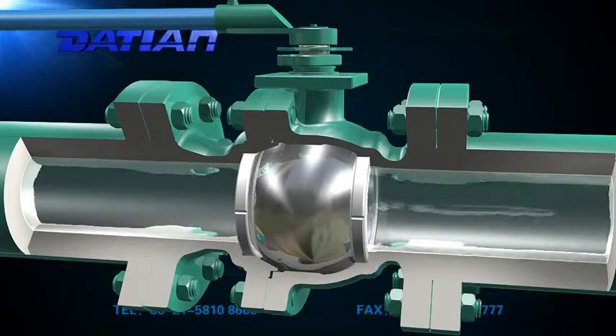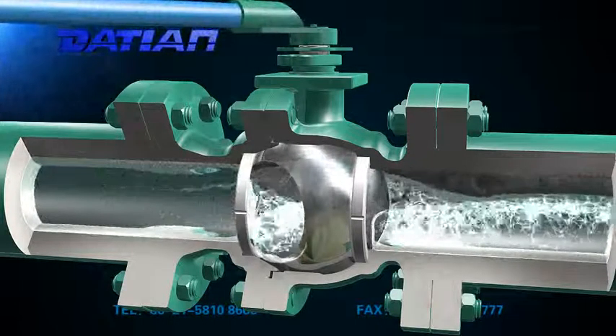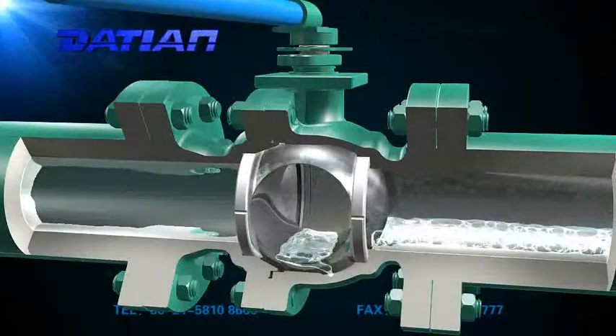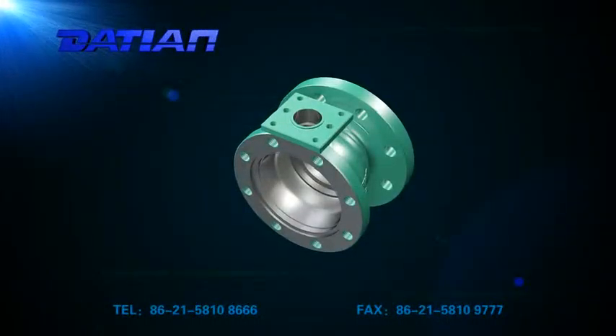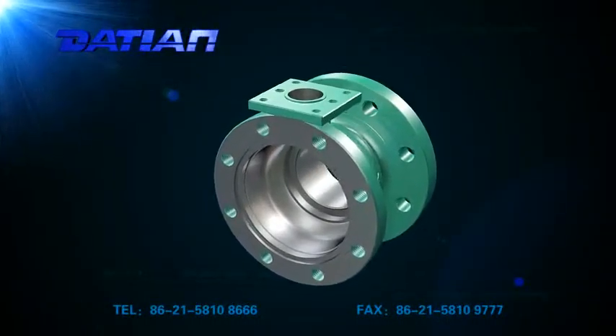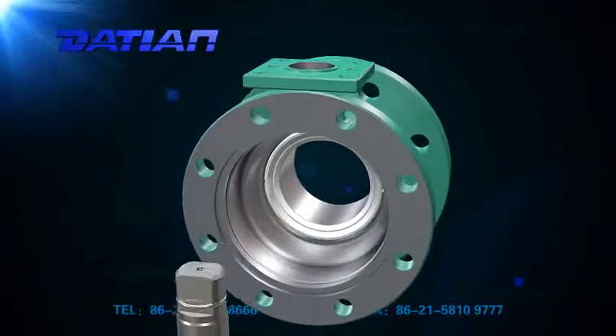3. Reliable seal. Teflon is widely used as sealing surface material for soft sealing ball valves. The sealing surface of hard sealing ball valves is sprayed with tungsten carbide. Good sealing performance, widely used in the pipeline system of oil and natural gas.